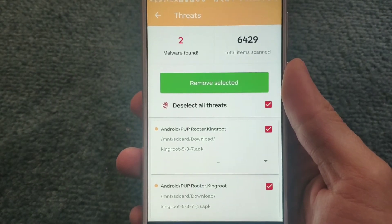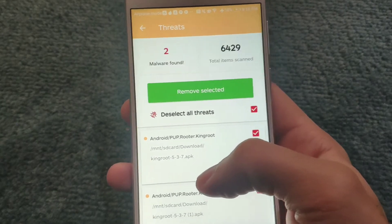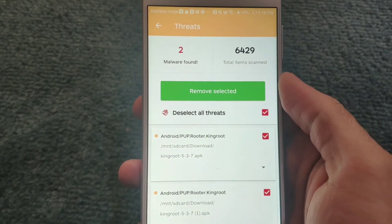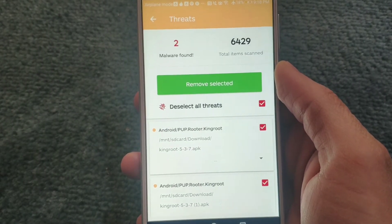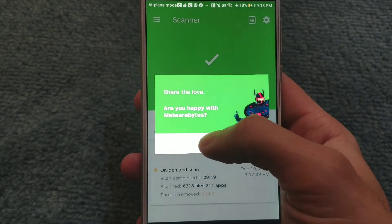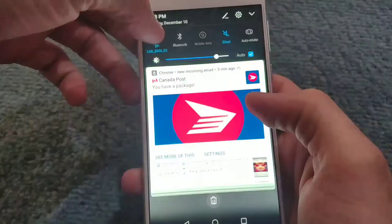The scan took about 10 minutes and it was able to find two malwares. I was pretty sure that the malware was coming from Kangaroo and this actually confirms it. So let's see if removing them actually stops me from getting all those notifications.